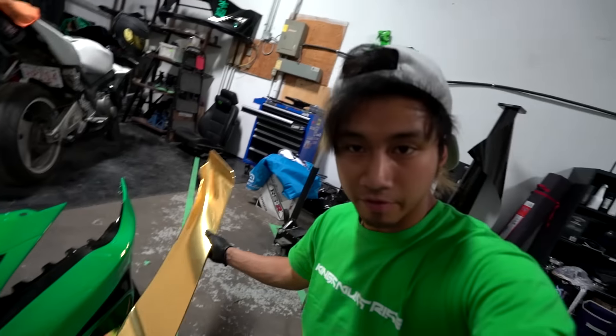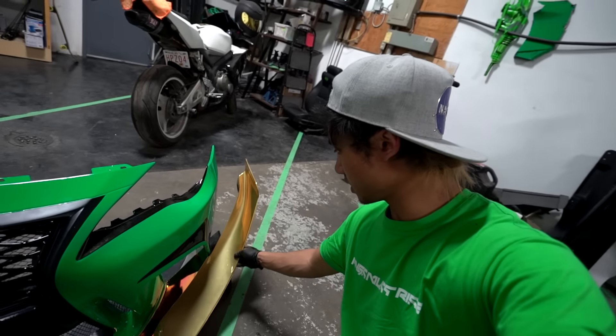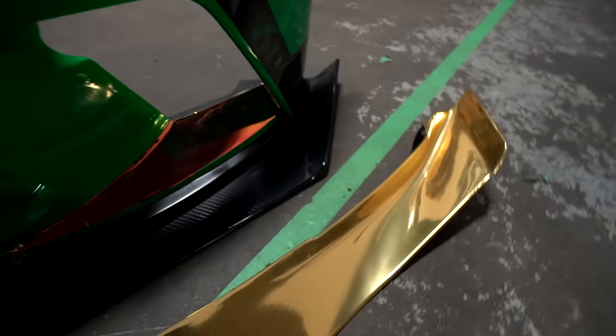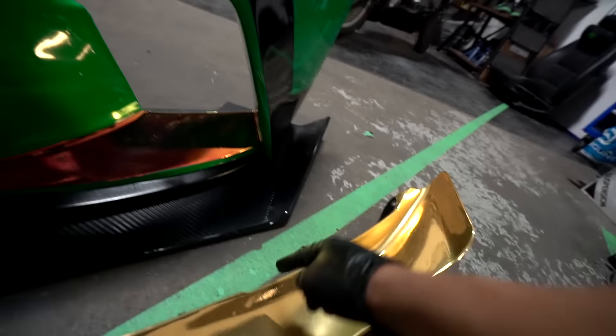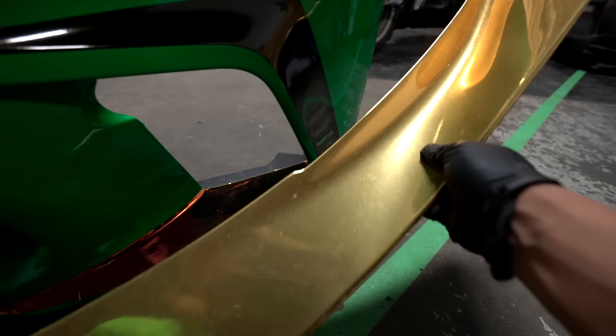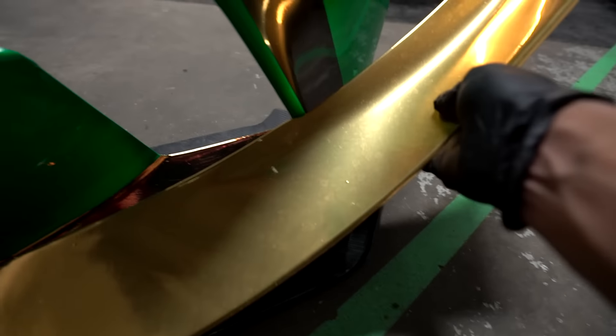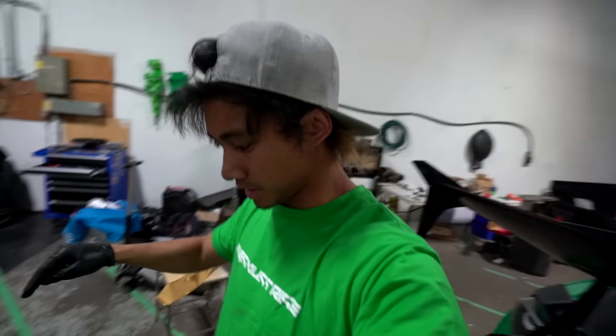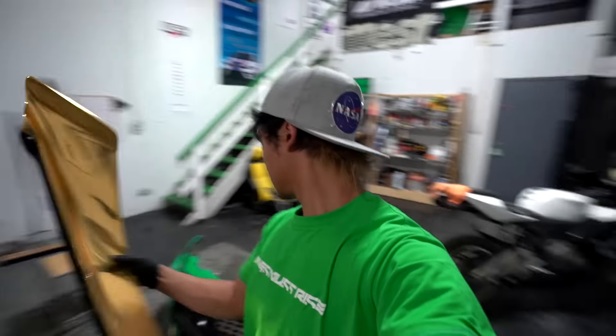It looks like I'm gonna have to extend my front splitter — this is not gonna work. But I do have an idea. See this indent in the canard? It fits perfectly right there. Except I do not have enough splitter material to make another splitter, so it'll have to wait. I have a lot of work to do. That would have looked so cool. This looks cool already though.